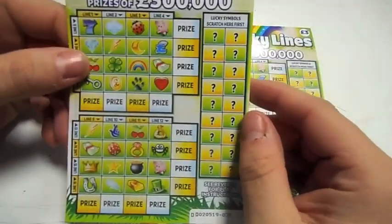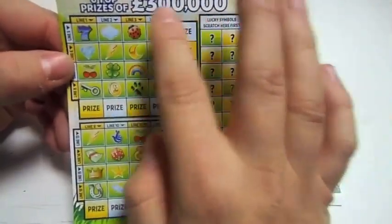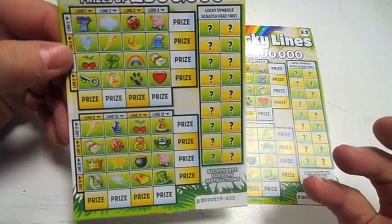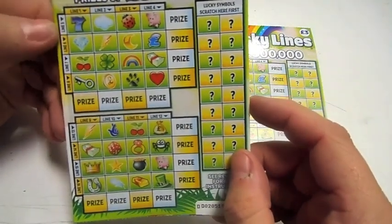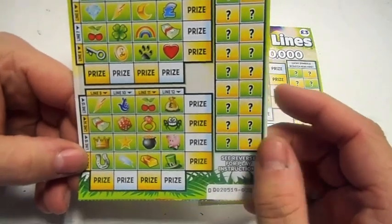The idea of the game is I've got to get horizontal lines or vertical lines of the symbols. I scratch off the symbols here and match them to these. Obviously if I get them there, or there, or there, then I win. If I win one down to 16, you can go right down as well, so you can win up to six times. Let's get started.